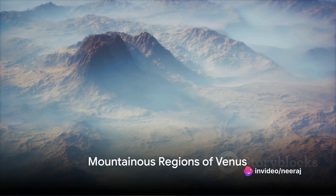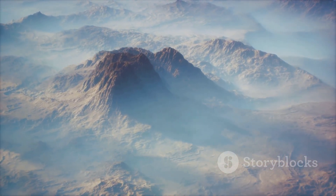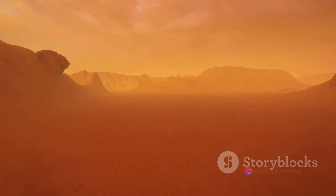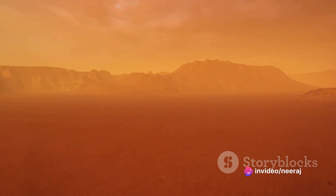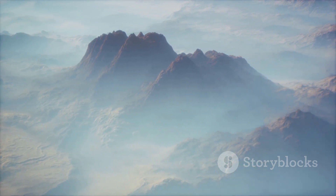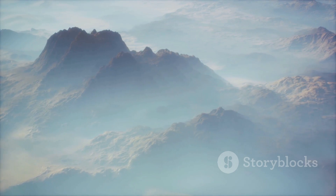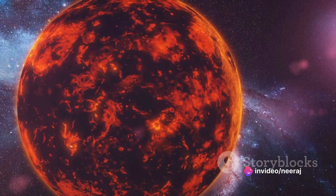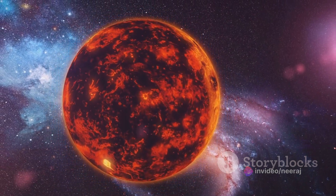Now shift your gaze from the flat, expansive Plains to the towering mountain ranges of Venus. Venus, our sister planet, is not just about smooth Plains. Roughly 35% of its surface is adorned by six distinct mountainous regions. Among these, the most prominent is the Maxwell Montes — the Mount Everest of Venus, reaching an impressive height of about seven miles.